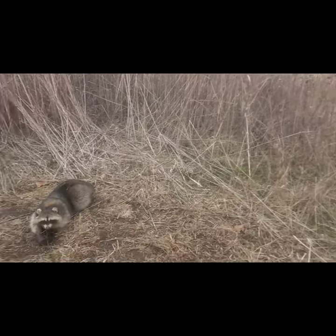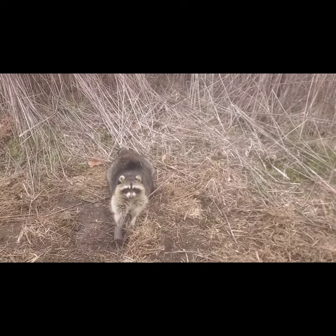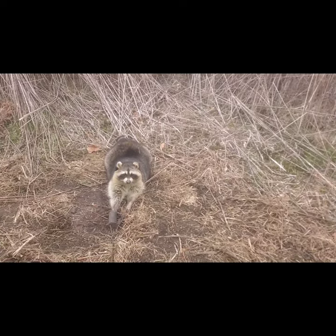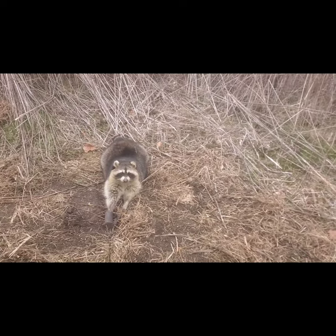Hey y'all, Trapper Bob. We're still at that new farm, checking the last couple traps I got here — dog-proof traps. And we hooked up again. Check this beast out. You are huge, holy cow. Coloring's not the best, but you are huge. That is a big raccoon. That makes number five for the day, and I've still got two more farms to check.